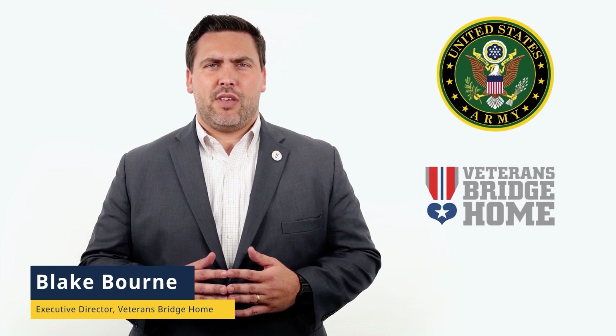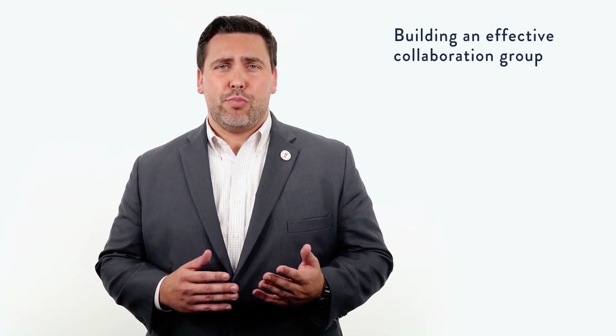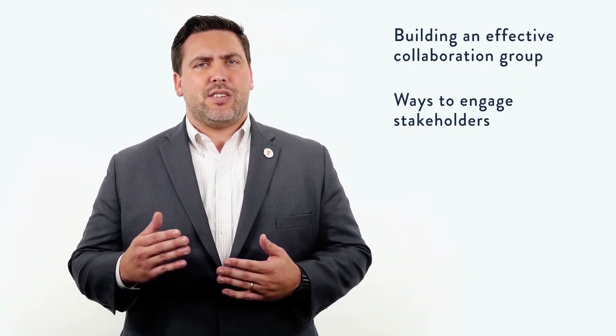I'm Blake Bourne, former Army Infantry Officer and now the Executive Director of Veterans Bridge Home. During this course, I'll be sharing some guidelines on building an effective collaboration group and talking about ways to engage stakeholders.